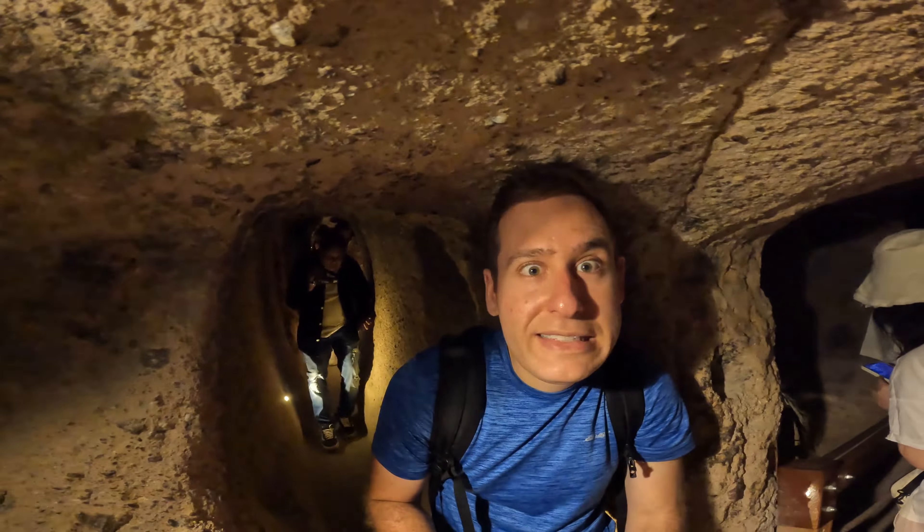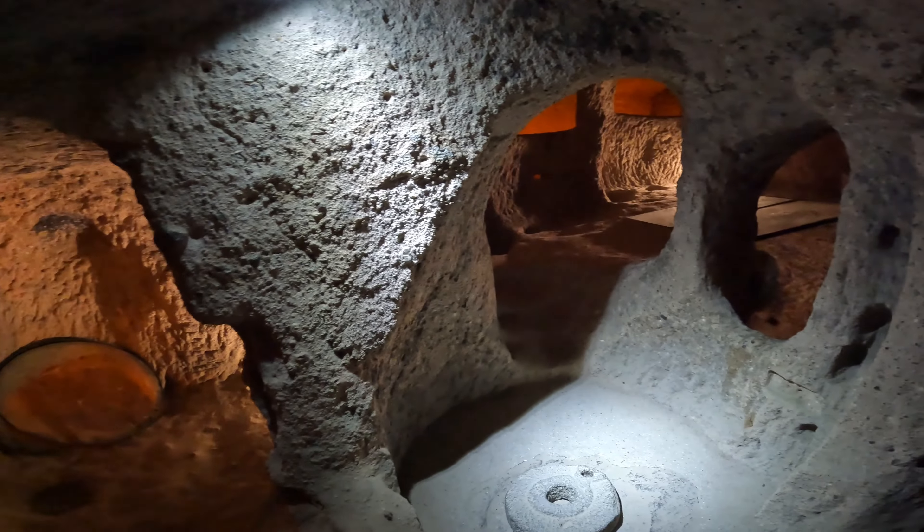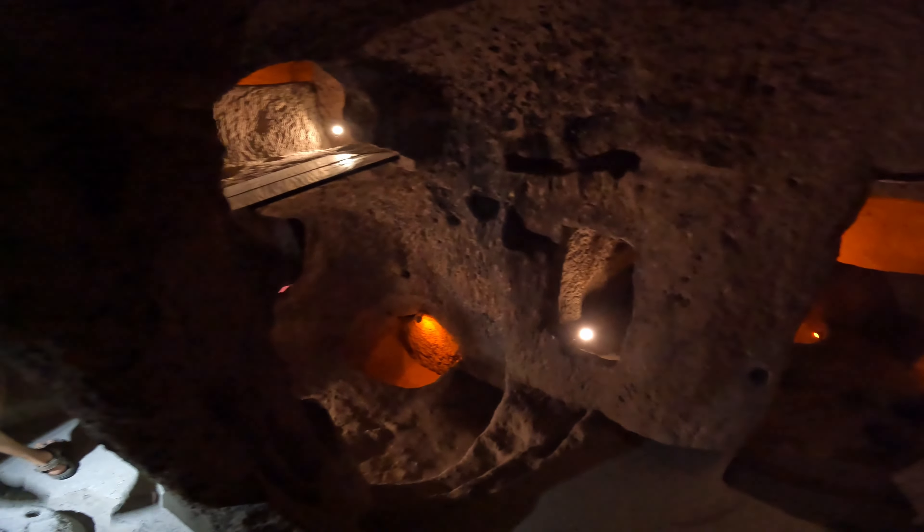You can go to either Kaymakli or Derinkuyu. My understanding is that Kaymakli is a bit wider than the alternative and the other is deeper, but I wasn't worried about the choice. We visited Kaymakli and I think it was well worth it for the adventure and getting a better understanding of what staying in one of those cities might have actually been like. But do not go if you get claustrophobic, as it would be a literal nightmare.